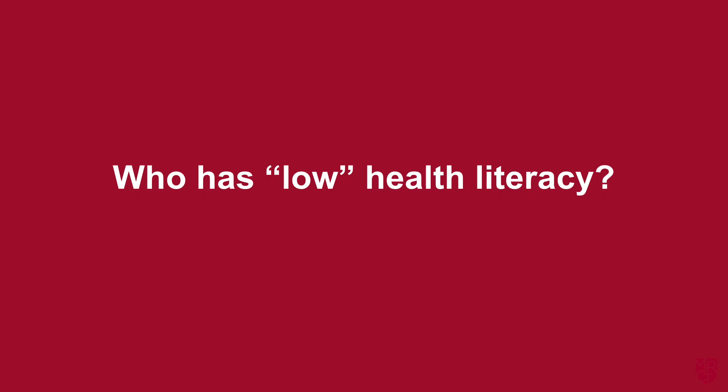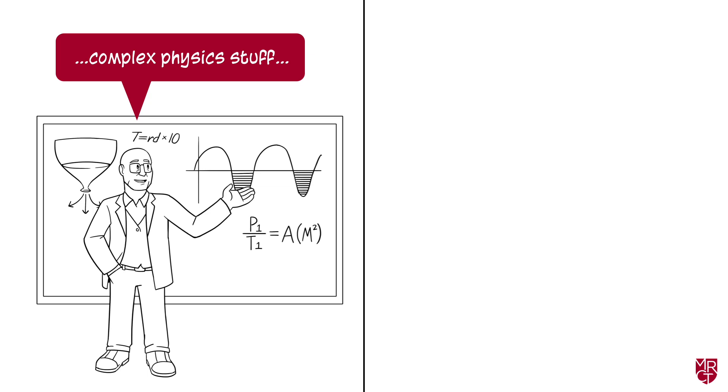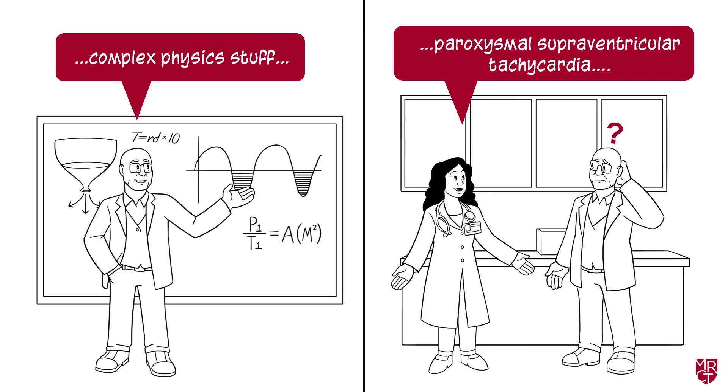So who has low health literacy? It's kind of a trick question, because health literacy can be situational. Low health literacy can affect anyone. Sometimes it happens when you encounter a new medical topic you are unfamiliar with. For example, maybe our patient here is a theoretical physics professor — a very smart guy — but that doesn't mean he knows the difference between atrial fibrillation and paroxysmal supraventricular tachycardia.